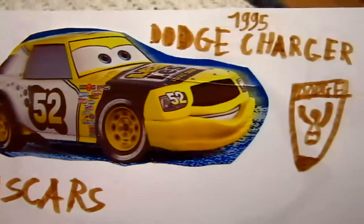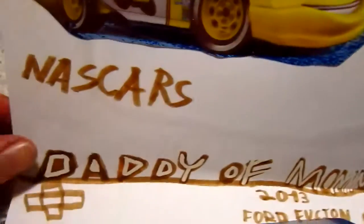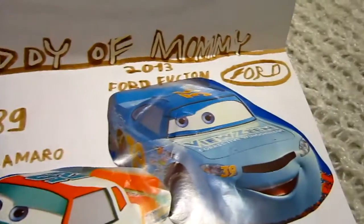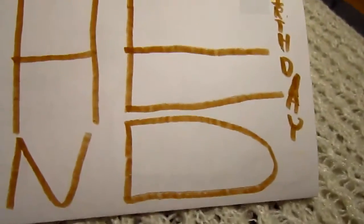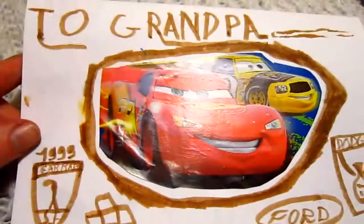Here's the Dodge, and he added the year and the logo, and some other cars — Chevrolet and here's a Ford Fusion. Happy birthday! That was Grandpa's birthday card, since Grandpa likes cars.